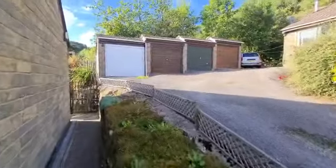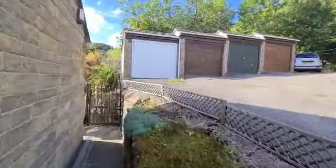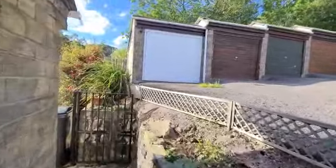Up the side of the driveway there's a garage within the block of four — just a single garage.